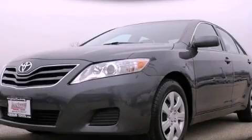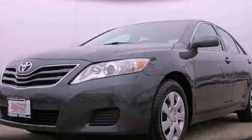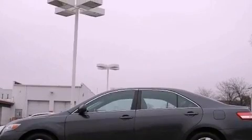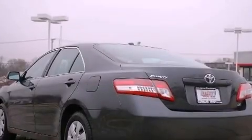This is a certified pre-owned 2011 Toyota Camry. It has a 2.5-liter 4-cylinder engine and a 6-speed automatic transmission.